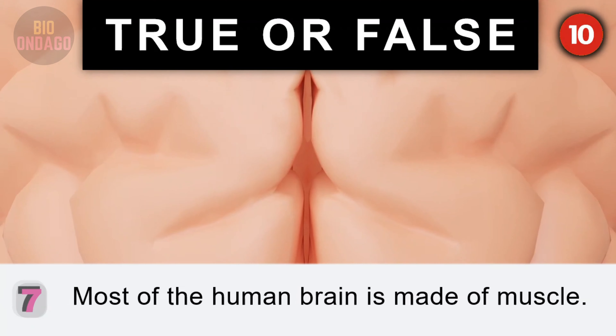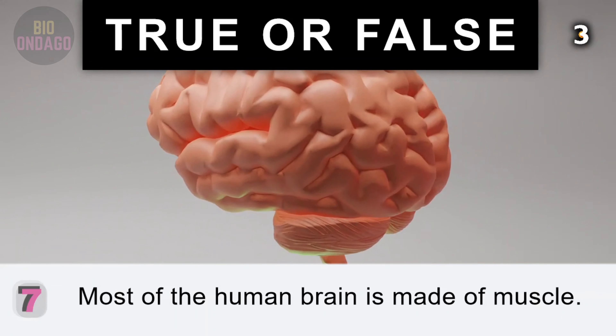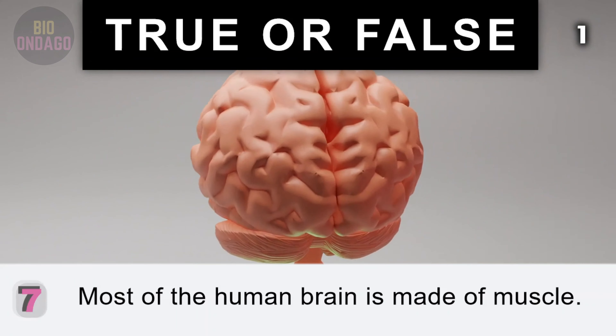Question 7. Most of the human brain is made of muscle. False. 60% is made up of fat, making it the fattiest organ.